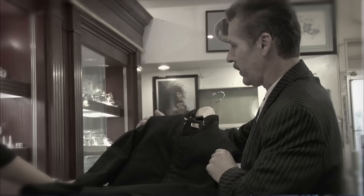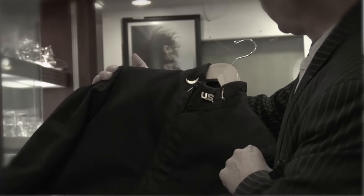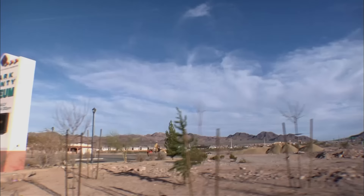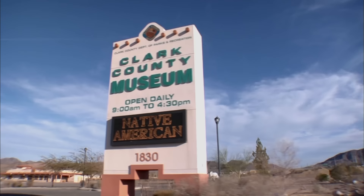A few days ago, a guy brought me a 1909 West Point Cadet jacket. Being that the jacket is 100 years old and it belonged to a famous Nevada general, that's huge. I want to buy it, but I have to have it authenticated first. So I told the seller to meet me at the Clark County Museum so we could meet with my buddy Mark — he is an expert on American military.